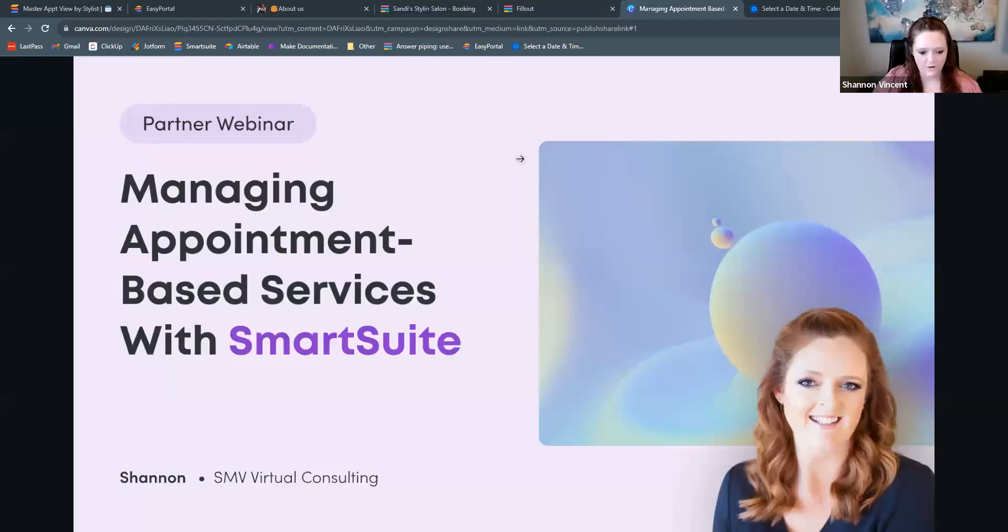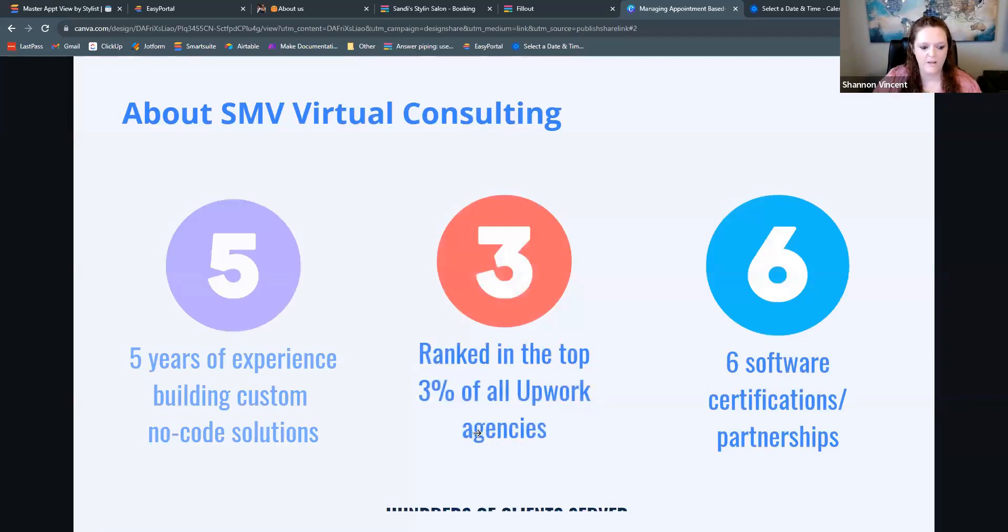Great, thanks for having me, Avi. I'm going to share a couple of slides and just introduce myself. As Avi mentioned, I'm Shannon Vincent. I own SMV Virtual Consulting. We've been a no-code solution provider and consultant for the last five years. We got our start on Upwork and are now ranked within the top three percent of all agencies there. We are certified with six different software companies and have partnerships with those.